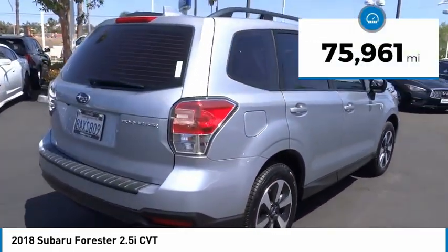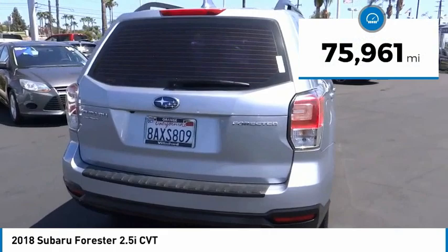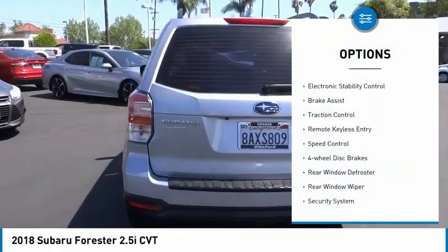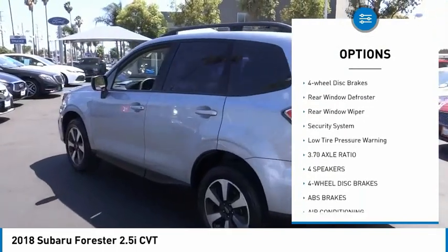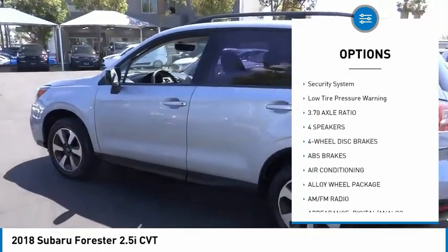This vehicle has less than 80,000 miles. Here are some of this vehicle's great options: electronic stability control, brake assist, traction control, remote keyless entry, speed control.